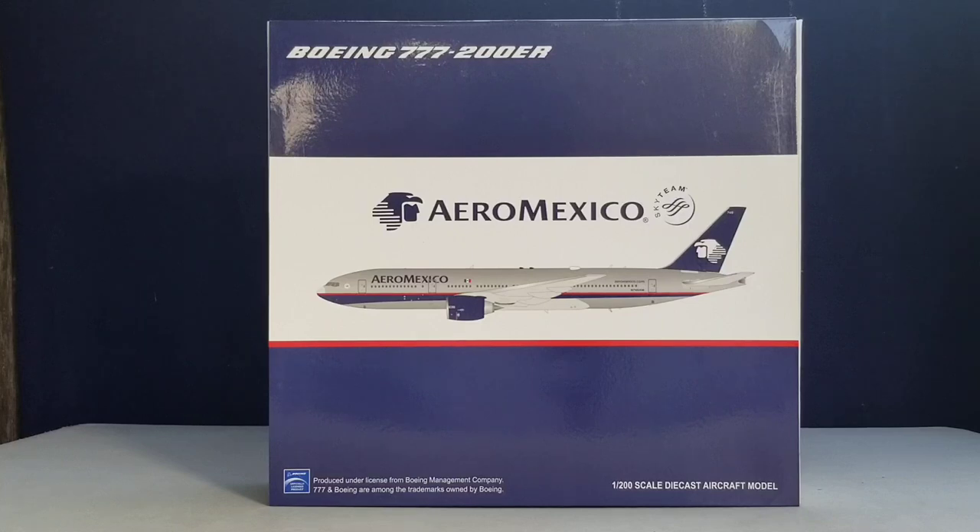Aeromexico also has a United States administrative office located in Houston, Texas. As of January 2019, Aeromexico flies to 89 destinations in 25 countries throughout Mexico, North America, South America, Central America, the Caribbean, Europe, and Asia, with an operating fleet of 71 aircraft. This aircraft type is no longer in the Aeromexico fleet. Aeromexico currently operates as a certified three-star airline carrier according to Skytrax, and the Boeing customer code for Aeromexico is Q8.